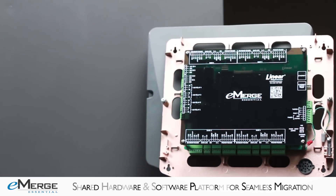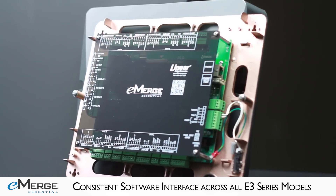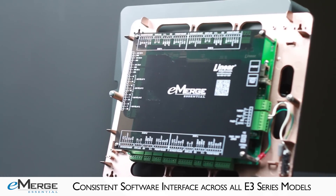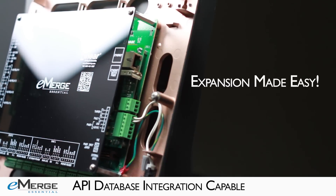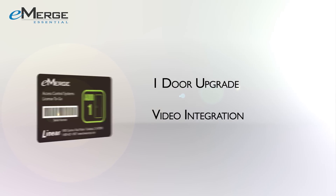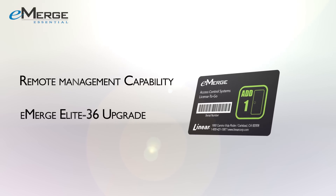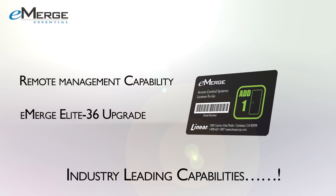The Essential and Essential Plus can be seamlessly scaled up via license keys to other eMERGE e3 series systems, providing increased door and reader capacity, enhanced features, and higher level capabilities. Linear has made it easier than ever to expand your system with a unique license-to-go program. Simply purchase a license-to-go expansion card at your local dealer or distributor and with a couple of mouse clicks, your upgrade will be complete.